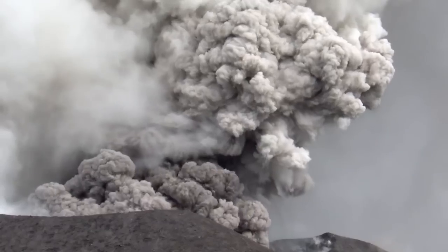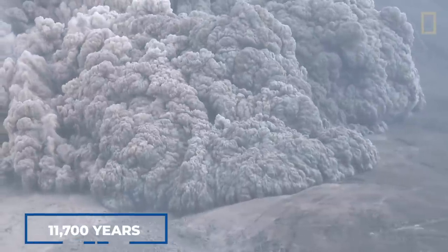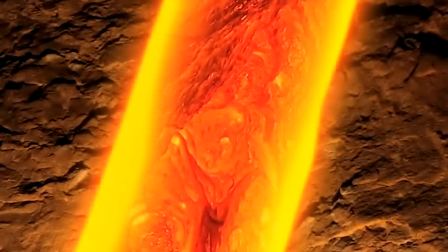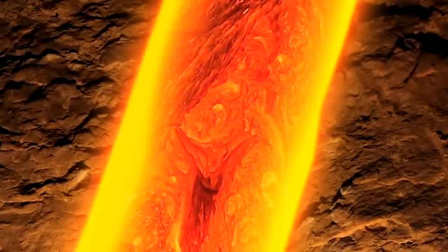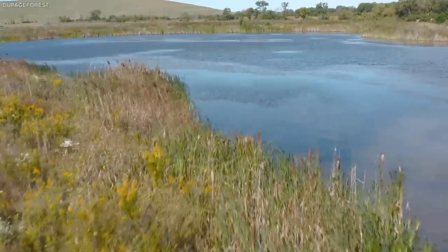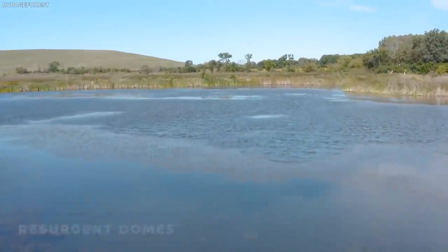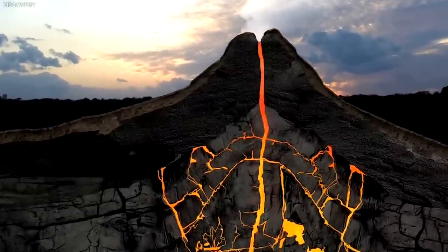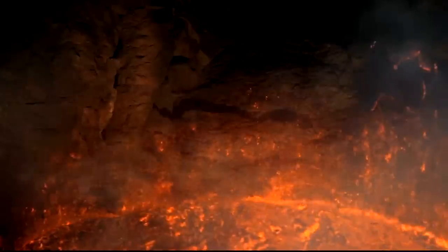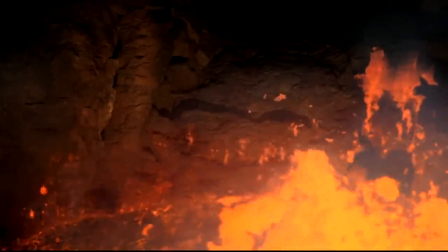Nevertheless, hydrothermal explosions took place during the Holocene, which is the last 11,700 years of Earth's history. The two areas that have experienced uplift and subsidence of the ground surface are Mallard Lake and Sour Creek — known in geology as resurgent domes. A resurgent dome is a dome-shaped feature that emerged as a result of the caldera floor expanding or rising due to a change in motion in the magma chamber underneath it.